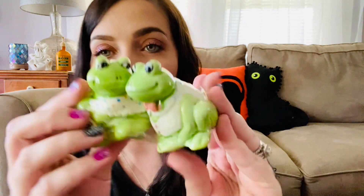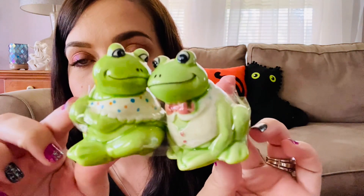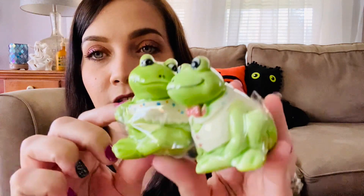I think we did pretty good. Someone must have donated their entire frog collection, because we have these 1989 — I think it says Division of Applause — frog salt and pepper shakers. They're so cute, look at her little face. Those were a couple of dollars, so I got those.